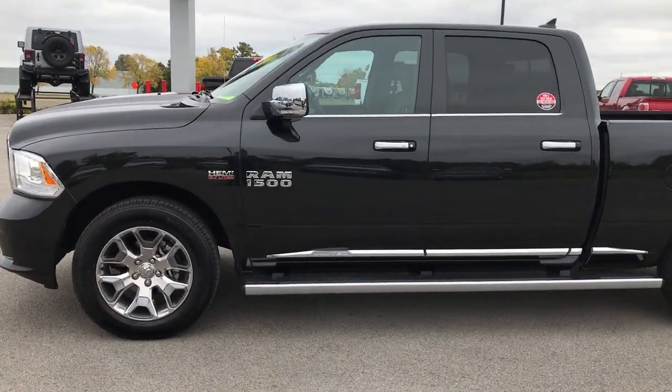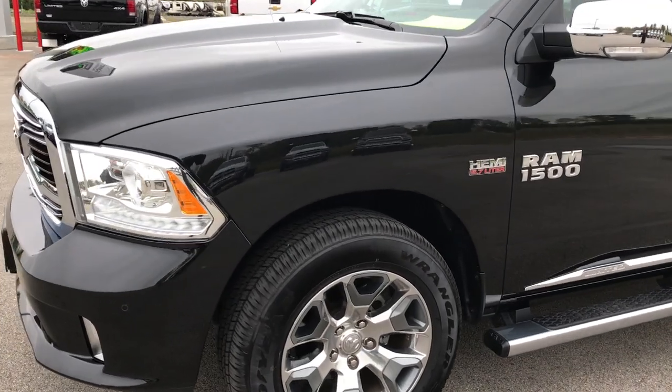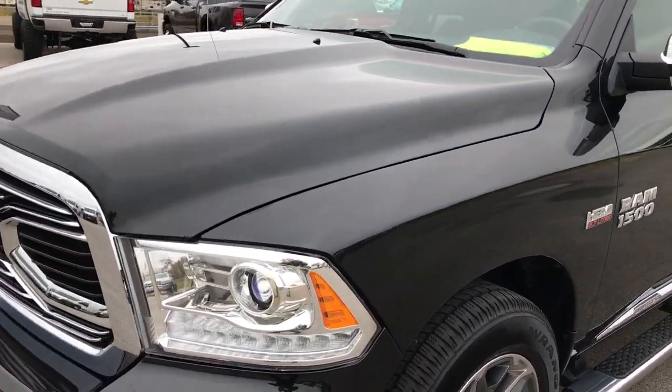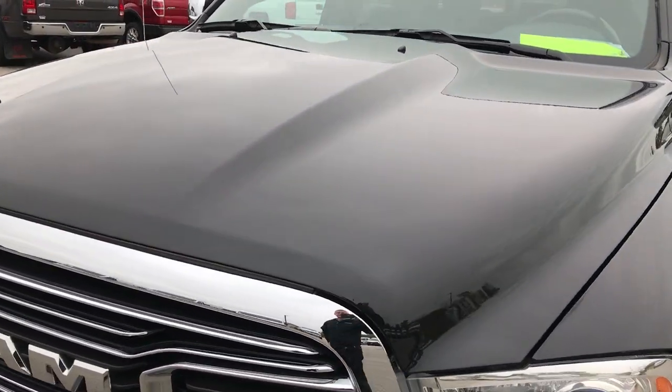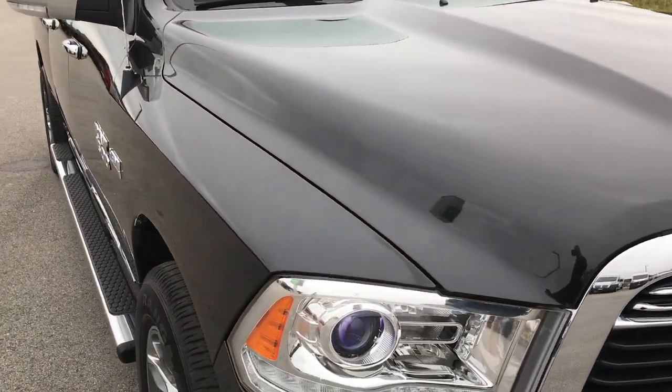This is stock number 7T332A. We are here at Summit Automotive in Fond du Lac, Wisconsin, checking out this super clean, like-new 2017 Ram 1500 crew cab, 6 foot 4 inch short box.